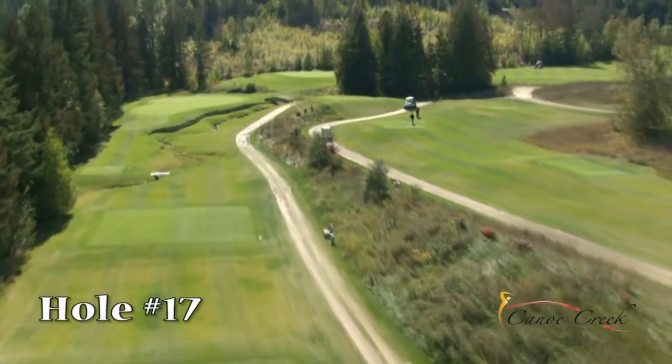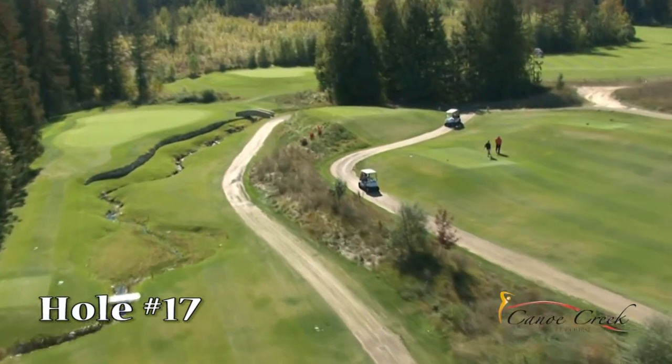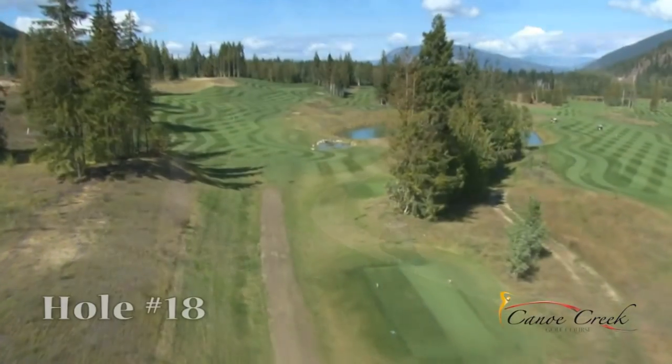Hole number 17 — sweet and sour. A beautiful par 3 with a gorgeous stone bridge, but be aware as the bridge does cross over the creek that loves to gather balls.